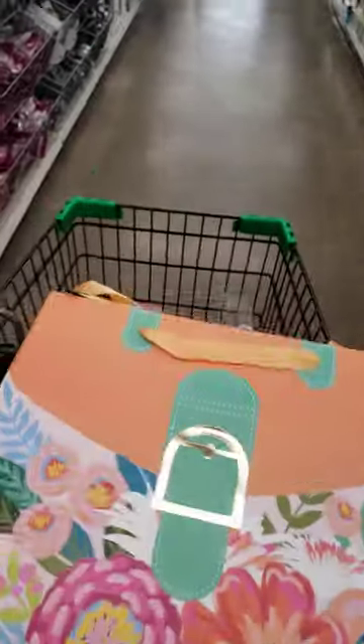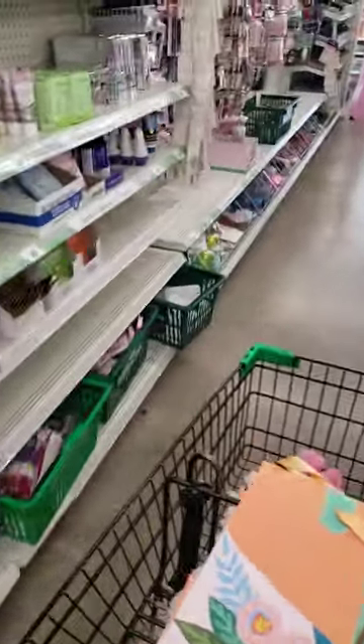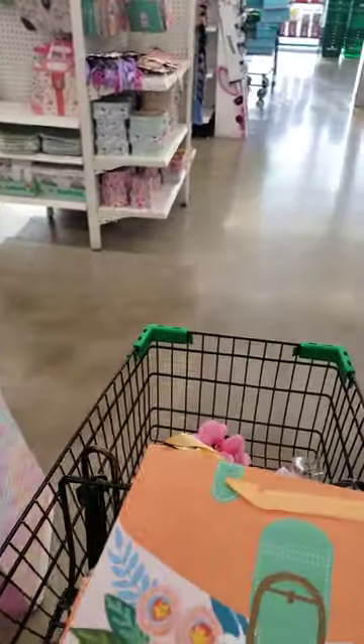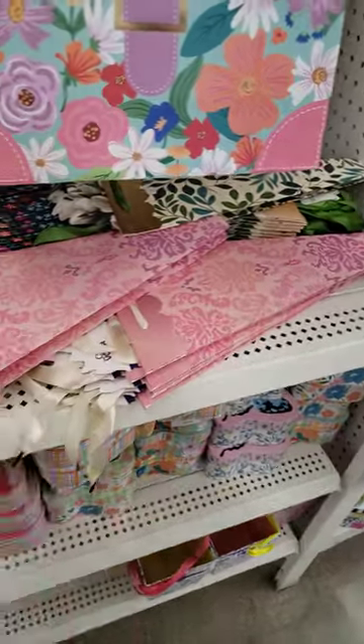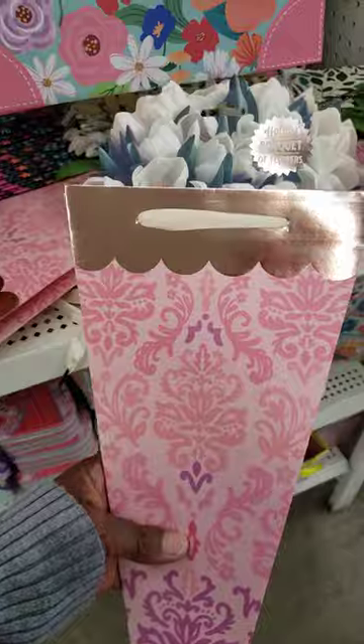Some nice stuff in here now. And they already put out the Mother's Day items. So they have theirs in the middle. Here are the bouquet holders — they're all different colors.